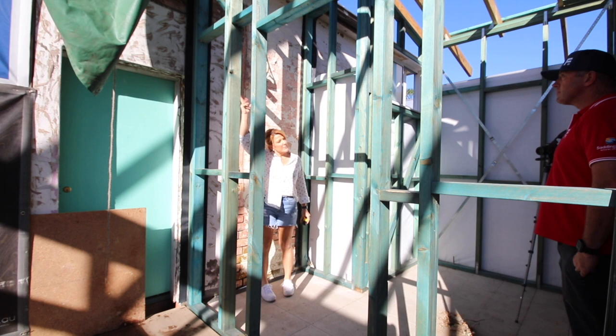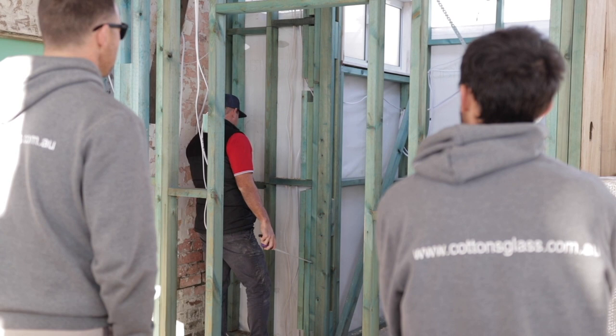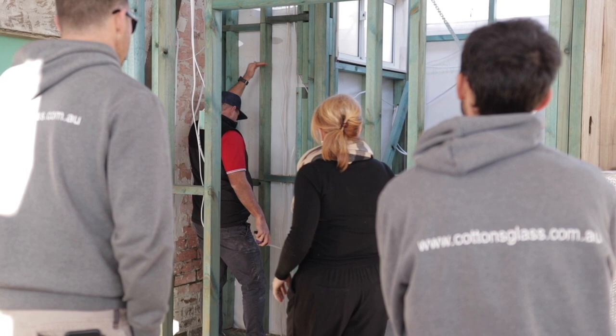With the extension framed, clad, and covered, the first space we are tackling is the bathroom. The first thing to cross off the list is the windows, and to help me achieve this, David and Mark from Cotton's Glass have stopped by. We discussed whether to go floor to ceiling tiles — ultimately deciding no.